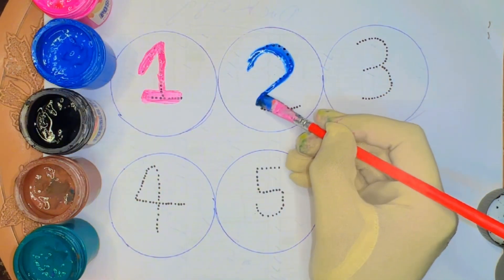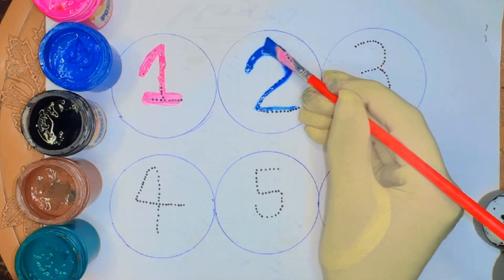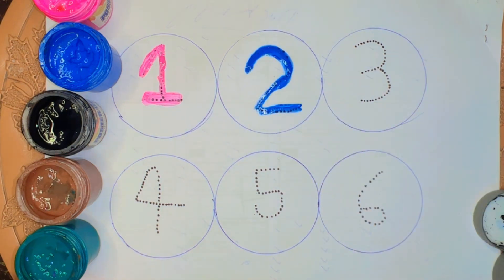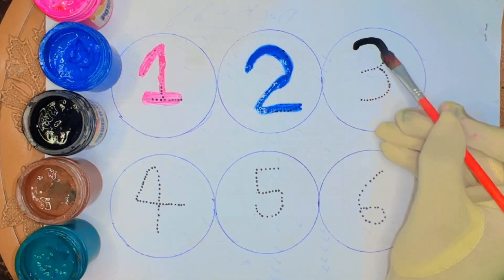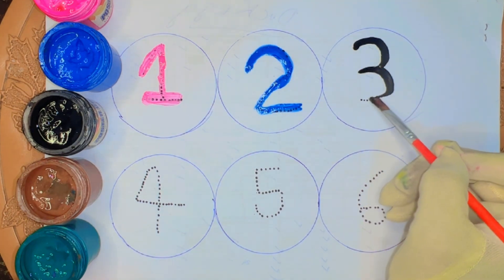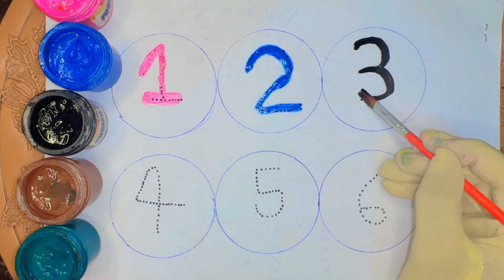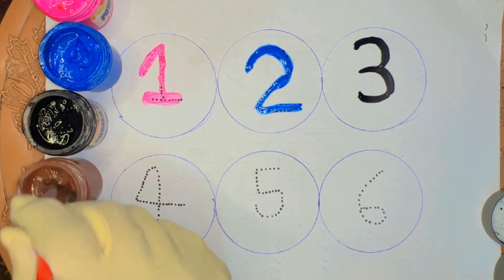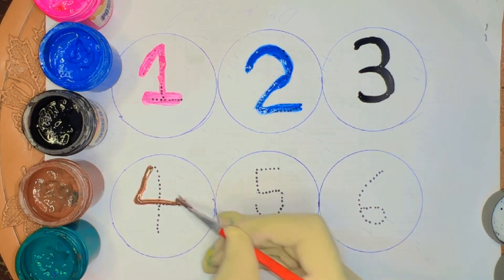Blue color, 3. Black color, 3. Black color. 4, brown color, 4.